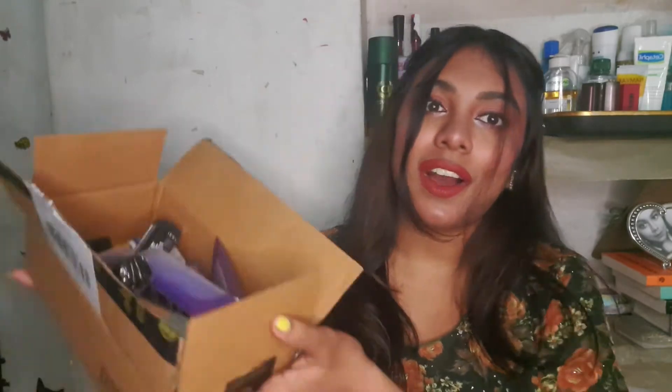Hey guys, welcome — or welcome back — to my channel! If you're new, please subscribe and hit the bell icon beside the subscribe button. I've shopped a couple of things from purple.com during their Independence Day sale. I got them at a very affordable price and also received some freebies. If you're interested in what's in that box, keep watching the whole video!